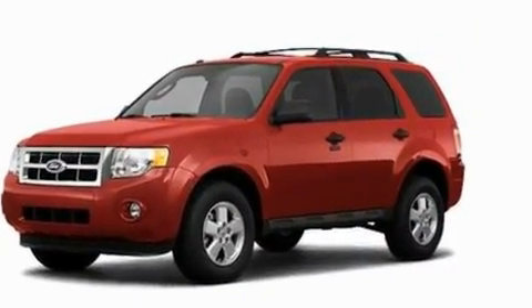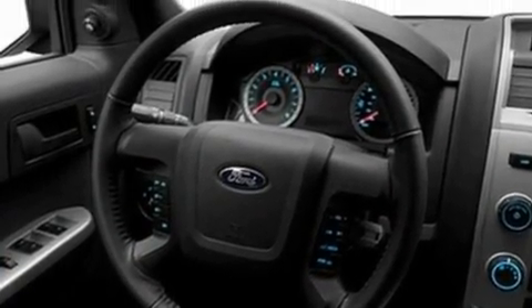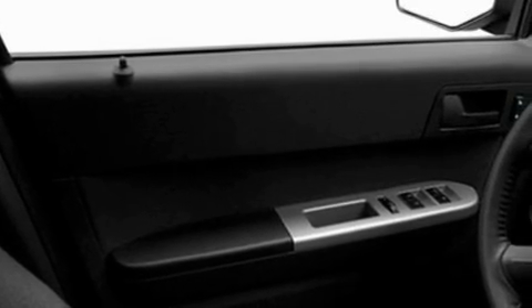Its top features include a speed-sensitive volume control system, cruise control, an auto-dimming rearview mirror, a four-speaker stereo system, a leather-wrapped steering wheel, a multi-link rear suspension, aluminum wheels, a low-tire pressure indicator, a rear window defroster, and roof rails.